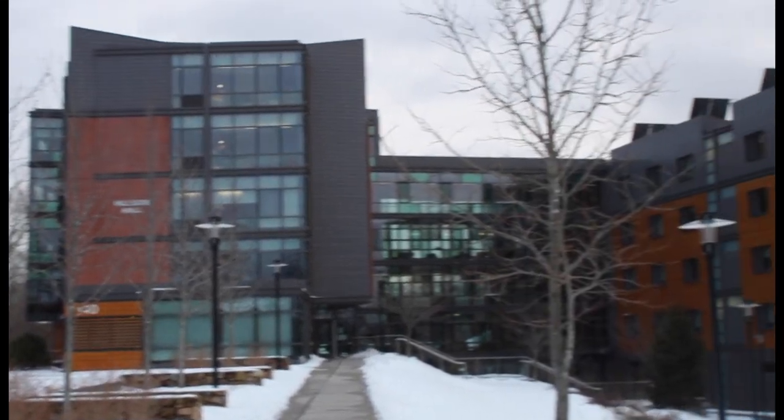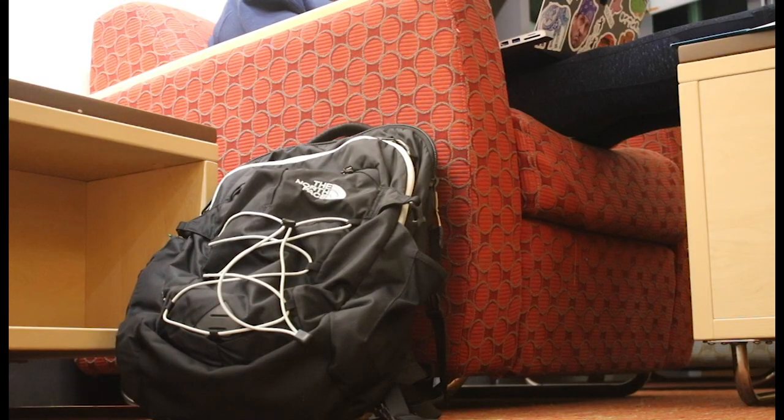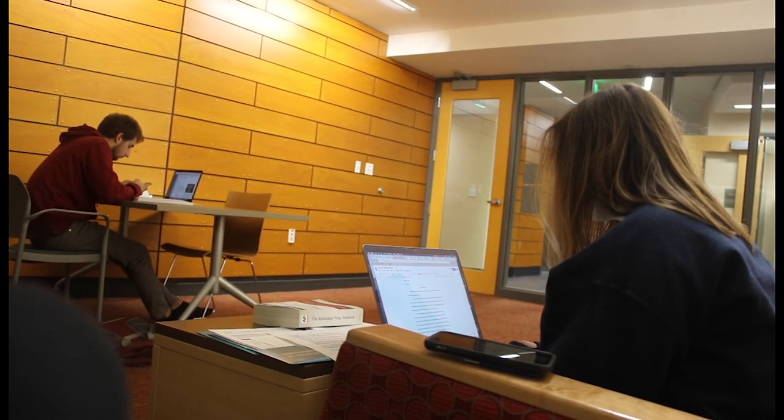Hillside is made up of two towers, A and B. A-side has five floors, and B-side has four. The towers are connected by a sky bridge, which provides amazing views and workspace. There are also multiple lounges located in every hall that give students a community space to study.